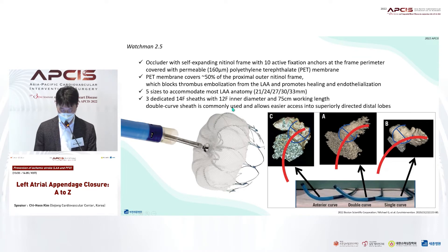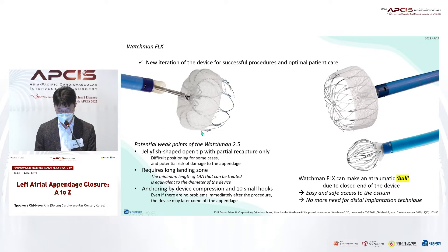The Watchman, verified through a long history of clinical evidence, has a characteristic shape in which a permeable PET membrane covers the front of a jellyfish-like nitinol frame. It is available in five sizes from 21 to 33 mm, and we close the appendage with a specially designed 14-French double-curve access sheath. The older version of Watchman has an open structure with a pointed tip, which has the potential to damage the appendage during the procedure. The fixating barbs on the struts make this device too hard to recapture, so we may encounter problems in repositioning.